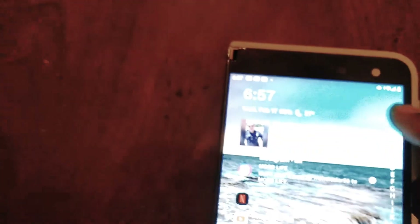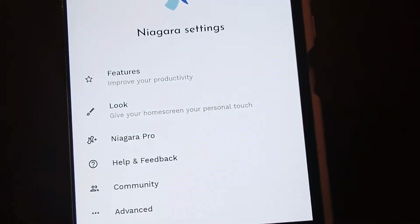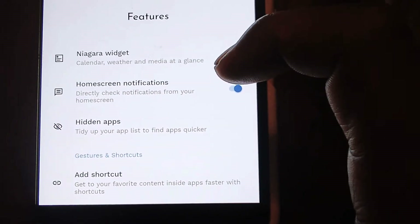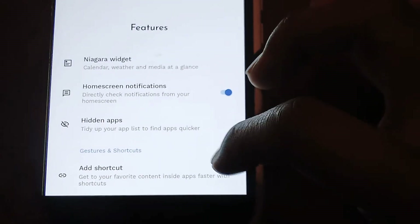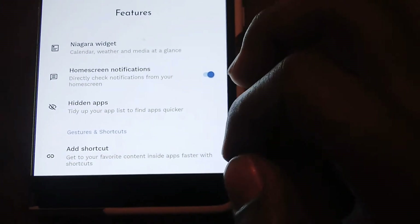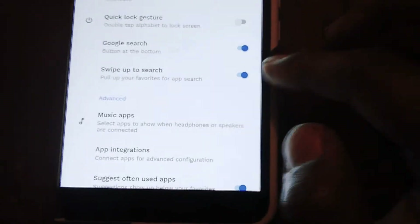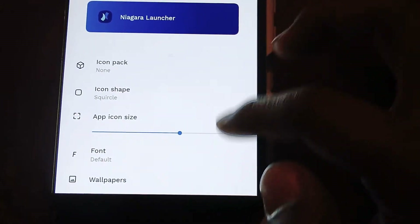Let me go to the Niagara settings to see how that looks. I've got the pro version. Under features you've got the Niagara widget — that's one you usually pay for — to get weather, calendar, media, and so on. You can turn home screen notifications on or off; if you want a clean home screen without those little arrows everywhere, you can click that off. You've also got hidden apps, app shortcuts, quick lock gesture — a lot of options on here.